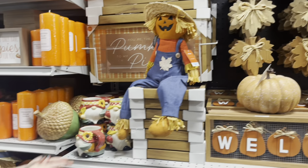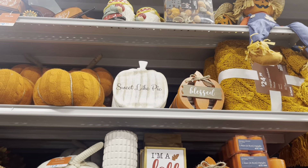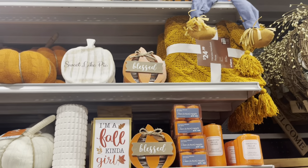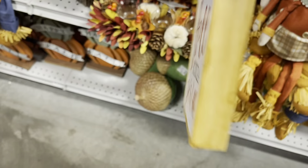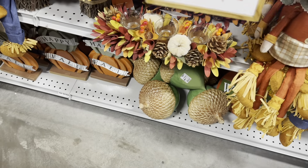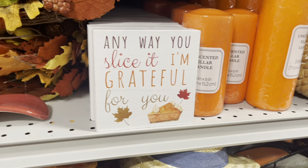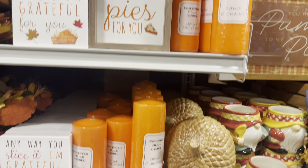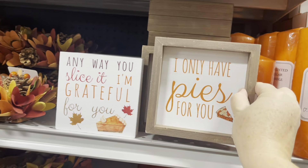What is this? I only have pies for you. What is this? Sweet nut pie. I'm a fall kind of girl — that is true. What is this? It's a fox pumpkin. This is a fox! I love all of the random little signs. There is a tiered tray in someone's kitchen that needs all of these pumpkin pie signs — I'm sure of it. I don't need these, but I think they're so cute.